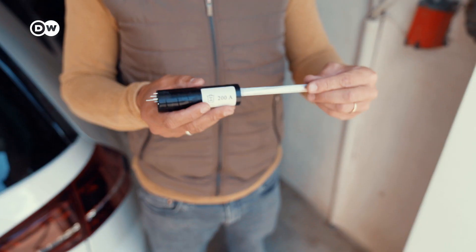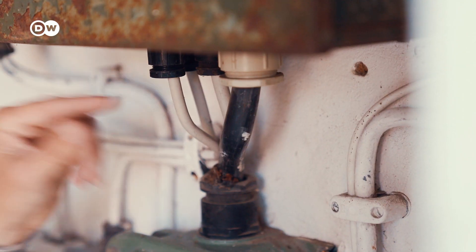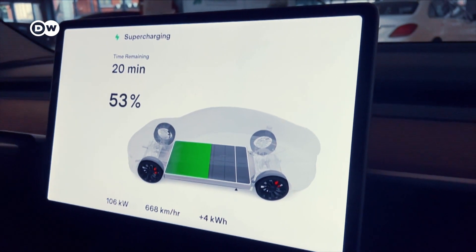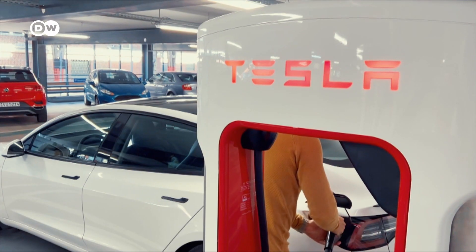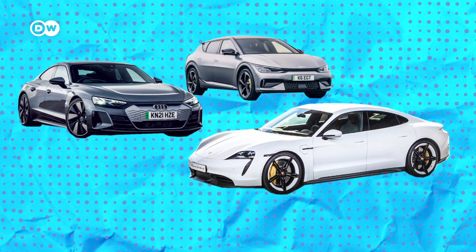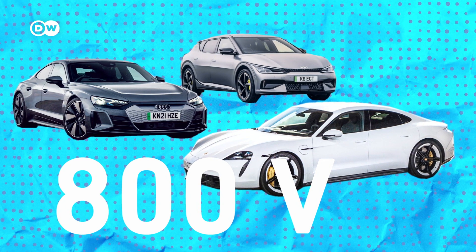Now on to volts. The force used to push the current is called volts. The thicker the cable, the more volts and the more amperes are possible. Volts have an influence on charging speed. A lot of EVs, including this Tesla Model 3 Performance, charge with 400-volt technology. But some EV manufacturers, like Kia, Porsche and Audi, are switching to 800-volt technology to enable even faster charging.